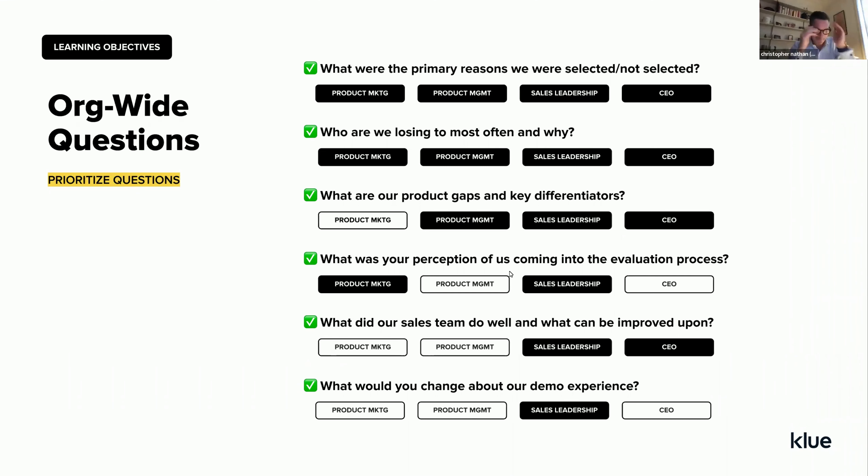Another participant interjects: when doing exit interviews on win-loss analysis, one of the first questions we often ask is 'how well did we understand your problem?' and 'what was the perception of our company addressing it?' — that was often in our top five.